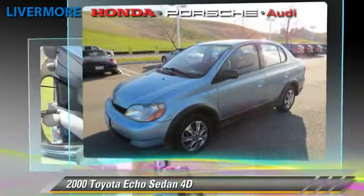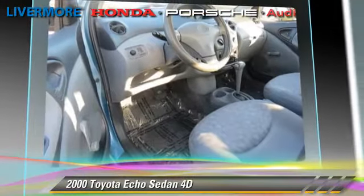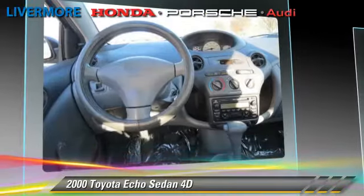This Toyota features front-wheel drive and tilt wheel. Safety features include dual front airbags and four-wheel ABS. Comfort and convenience features include power steering and air conditioning.